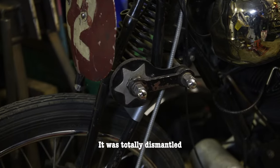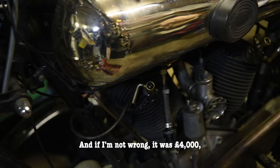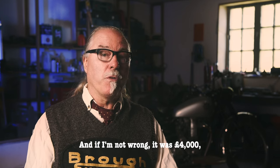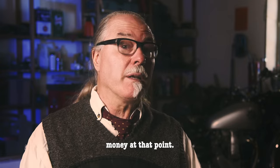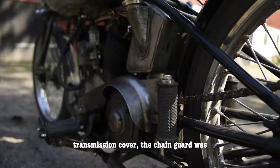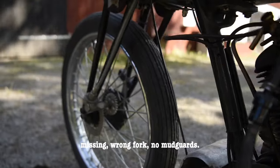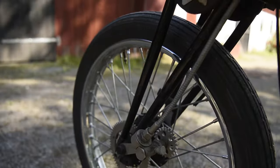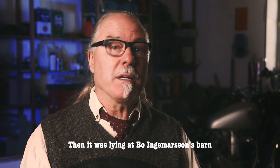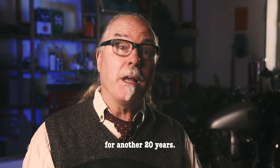It was totally dismantled. He bought it in 1985 for 4,000 pounds, which was rather a lot of money at that point. The oil tank was missing, the transmission cover, the chain guard was missing, wrong fork, no mudguards — it was an incomplete basket case. Then it was lying at Bo Ingemarsson's barn for another 20 years.